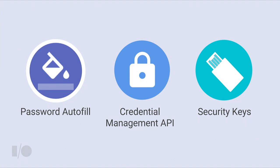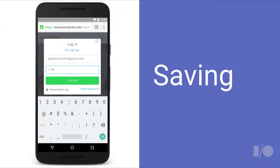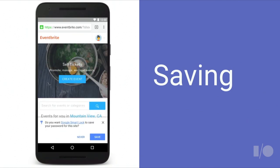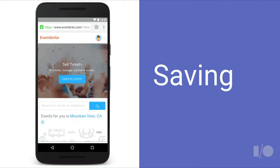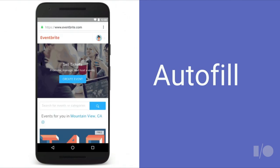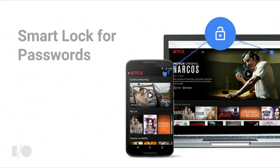Current auth flows are broken for users, but password managers can actually be of great help here. They can remember all your passwords for you and take out the need to type them. When a user signs into a website, Chrome uses heuristics to automatically detect a successful sign-in event and then prompts the user to save the password. When the user returns, credentials are auto-filled. This also works across devices as long as you're signed in with the same Google account.